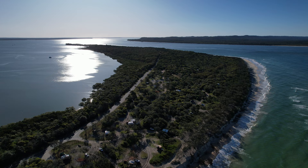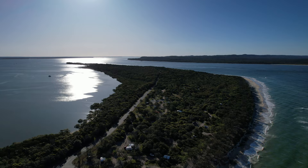Inskip Peninsula is a narrow sandy finger of land built up by the wind and the waves. It forms a natural grey quarter at the entrance to the Tin Can Bay Inlet and the Great Sandy Strait.